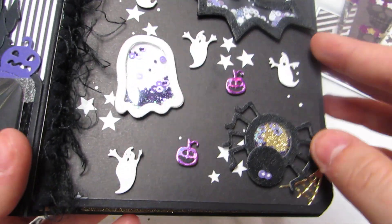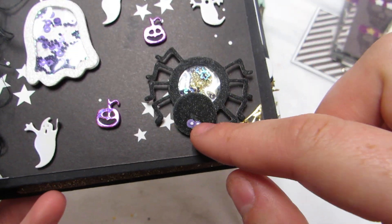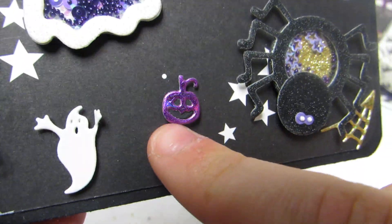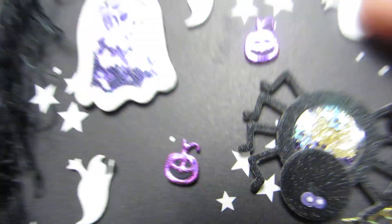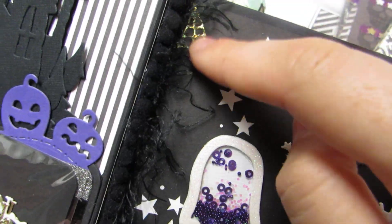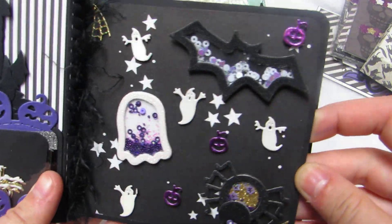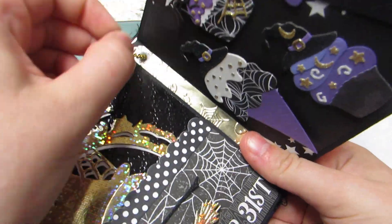She has this bat, this little ghost — I accidentally took out his eyeballs — and then this cute little spider. This is layered with paper, which is what I was talking about. She layered the pieces. Look at these ghosts — these ghosts are so freaking cute! And there's the other little spiderweb.